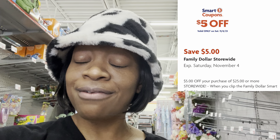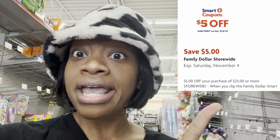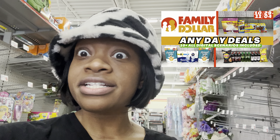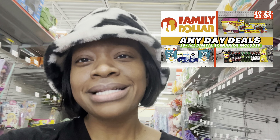Don't forget to clip that 5-off-$25 coupon. But remember, if you can't make it out on Saturday, I do already have posted my any-day deals video with tons of all-digital deals that you can do any day of the week, so be sure to check that out. But let's maximize our savings so we're not paying full price on the products you need.